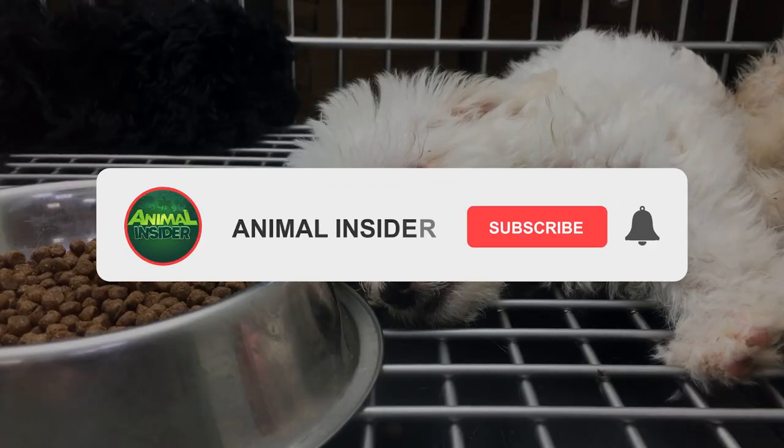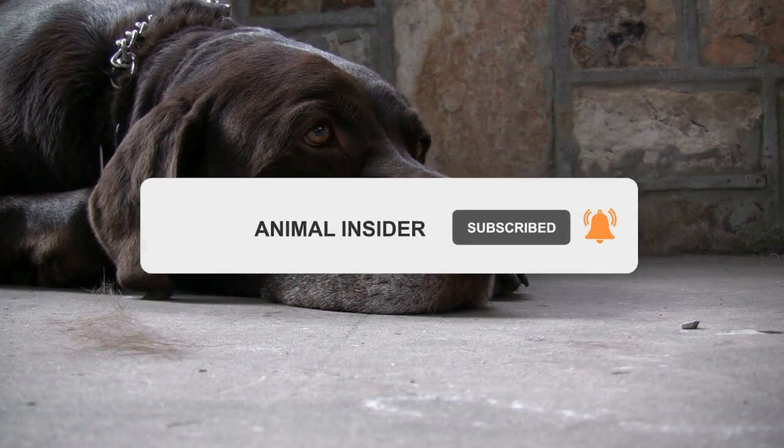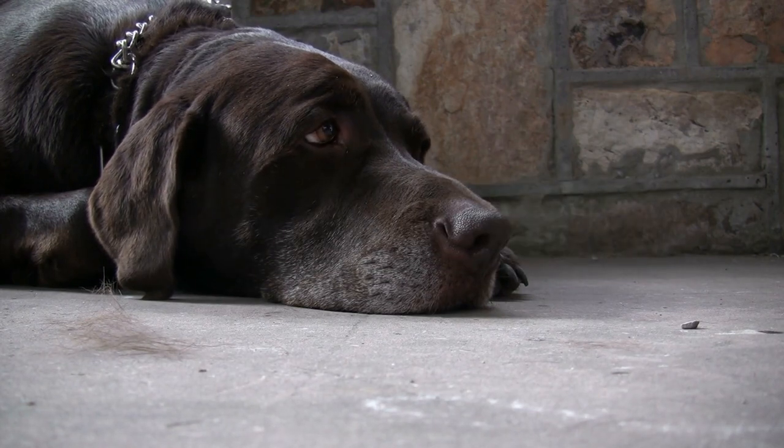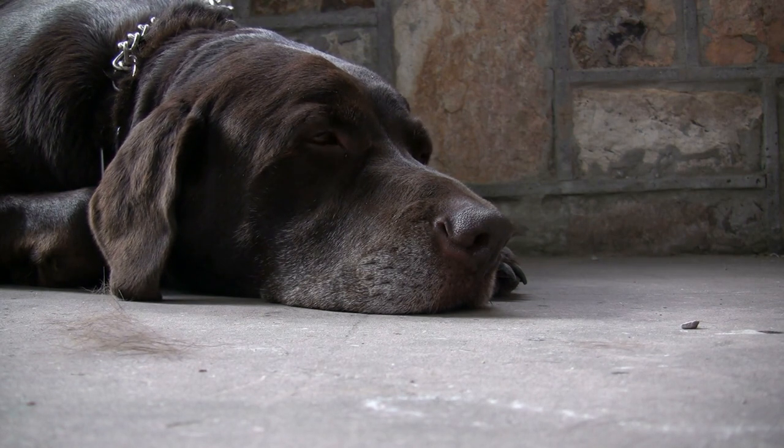And that ends our video for today. If you enjoyed today's content, make sure to like, share, and subscribe. Don't forget to hit the notification bell so you'll be notified once we upload new videos. This is Animal Insider — thank you so much for watching.